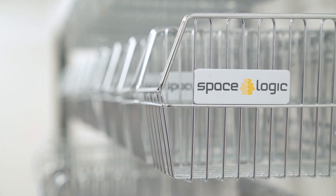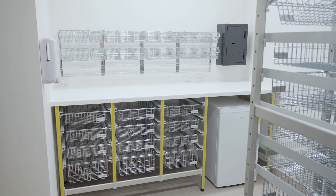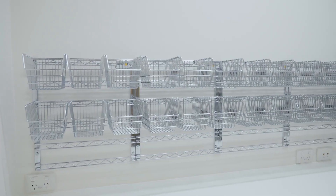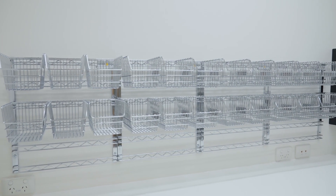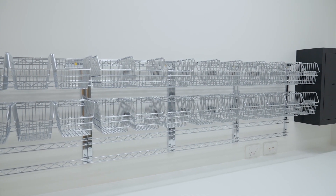Do away with the horrible inconvenience of dust-filled corners that have to be scheduled for regular cleaning. Know what you have at a glance — use MediBin wire hanging baskets for 100% visibility and accessibility.